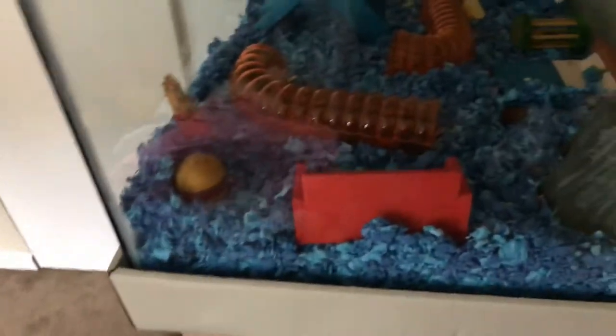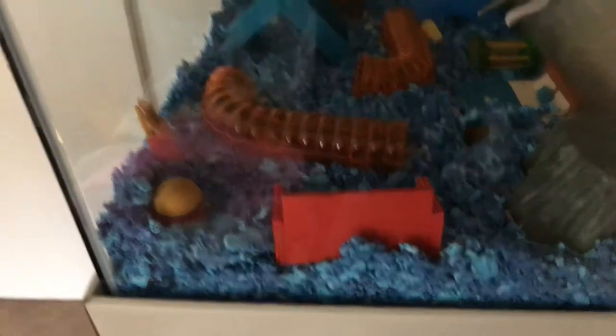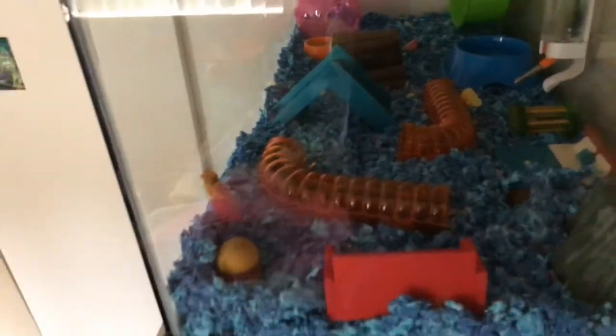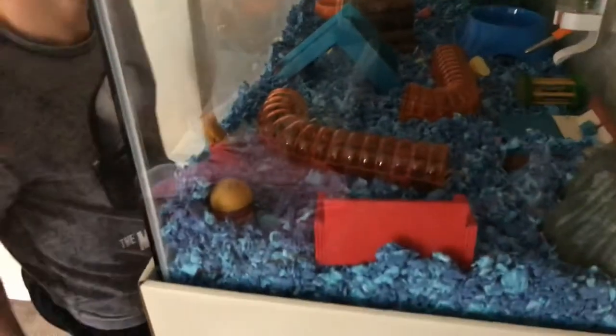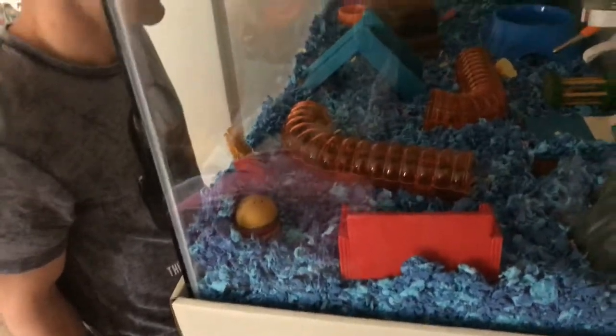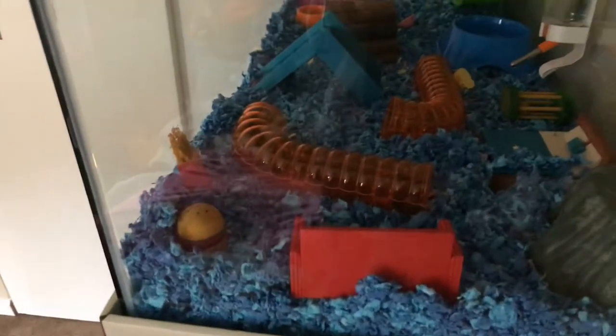My favorite thing from this is probably the hamburger, because I like hamburgers. This is just to show you what we made. If you want to go and get a hamster cage, I prefer getting a really big cage, because your hamster will want to dig around and play and just explore. A lot of hamster cages are really small if you get them from a store. Get an aquarium thing, like this.